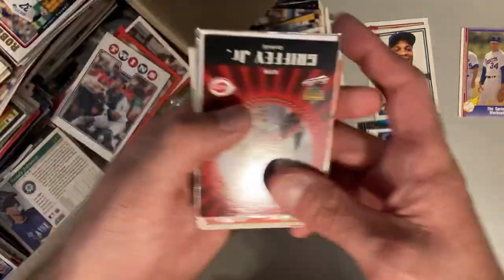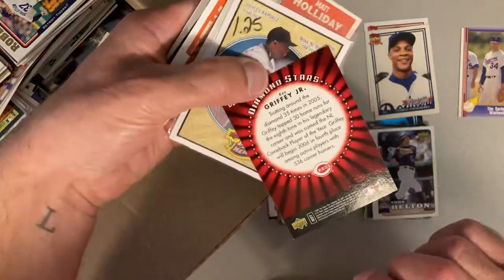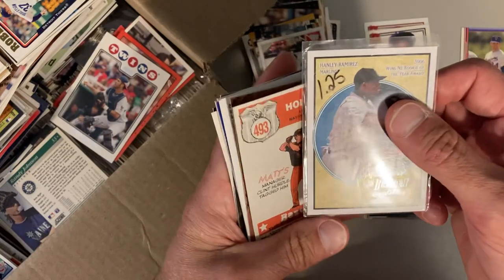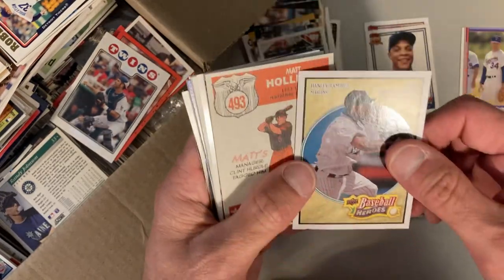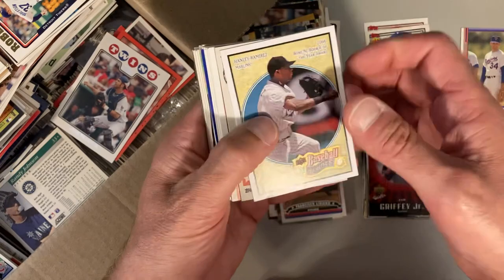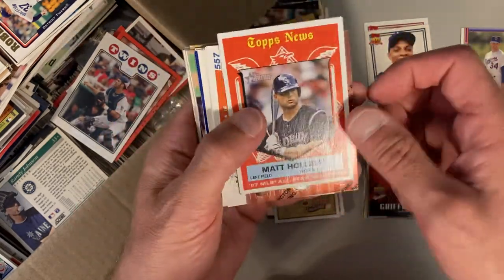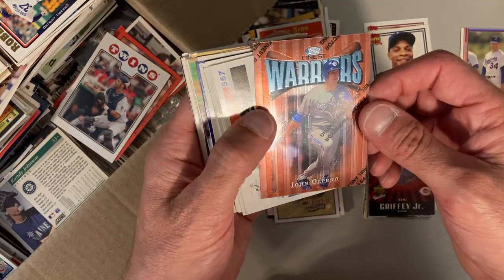Starting this one off with Ken Griffey Jr. — good start there. Diamond Stars from Upper Deck. Here is a Hanley Ramirez for $1.25, which is strange. This is like a rookie of the year award, built like those early '90s Upper Deck insert cards — kind of interesting. Matt Holliday Bazooka, Topps News — that's an interesting one. Here's a Topps Finest with John Olerud.